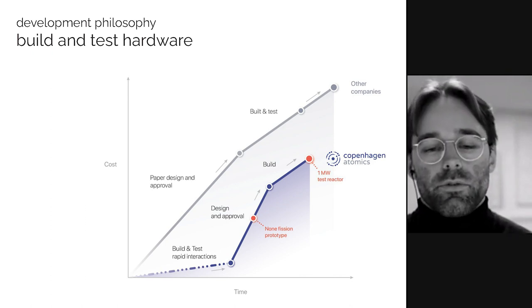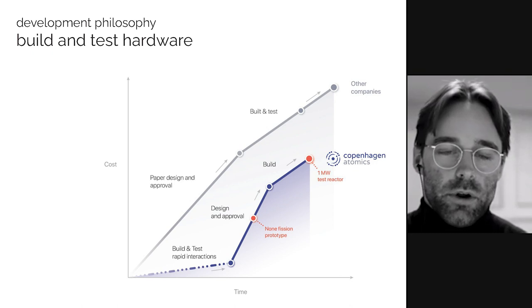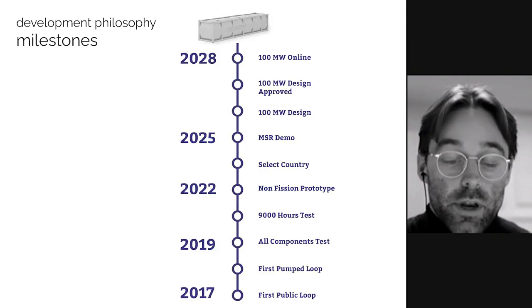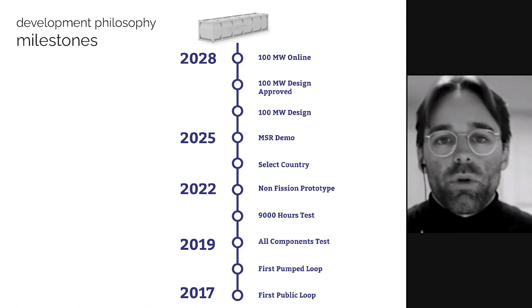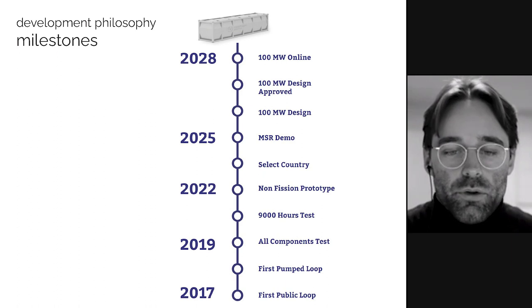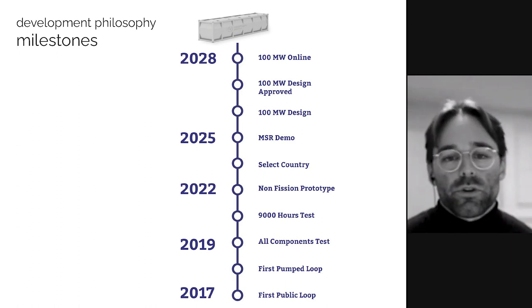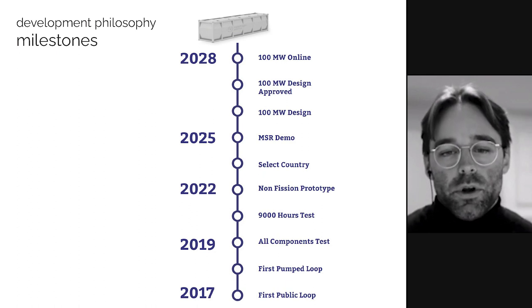Earlier this year we got a fair amount of funding to build a non-fission prototype over the next two years. We started building and selling loop systems all the way back in 2017, and here in 2019 we had basically all the components we need for a bare-bones boilerplate non-fission prototype. This non-fission prototype is a one-to-one scale one-megawatt demonstration reactor that fits inside of a 40-foot shipping container.